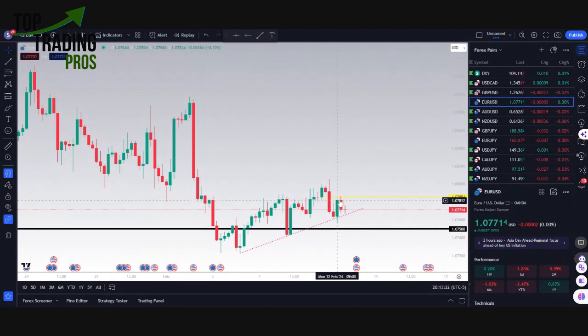For the EURUSD idea, this one is underneath weekly open, but it does have this support here as far as higher lows. So we'll continue to watch this one and see how it takes place and what transpires for the EURUSD idea.